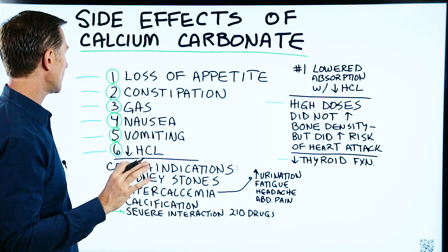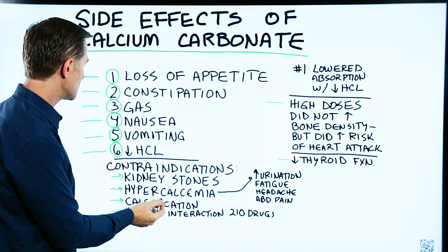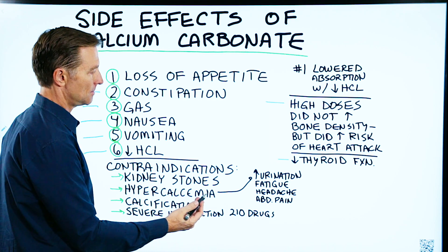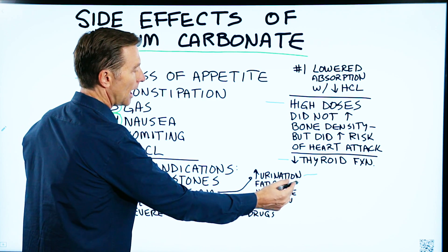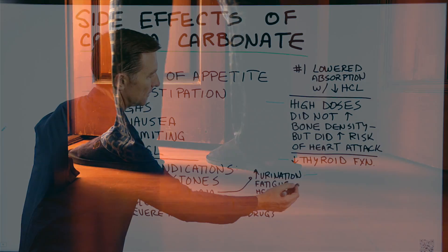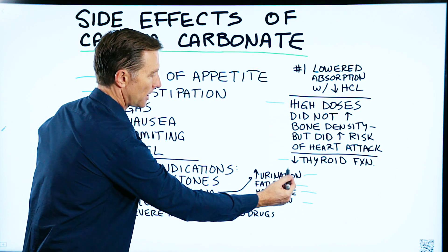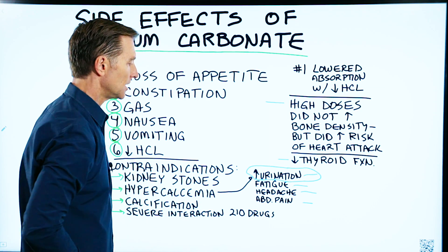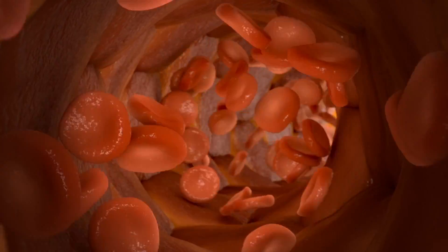There are various contraindications to calcium carbonate. One, you don't want to take it if you have kidney stones. Number two, if you have hypercalcemia — meaning too much calcium in the blood. Here are the symptoms: increased urination, fatigue, headache, abdominal pain. You can also have a blood sugar problem, insulin resistance, or be pre-diabetic and have some of these symptoms, but it could also come from too much calcium in the blood.